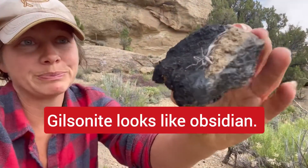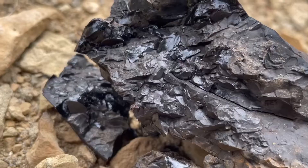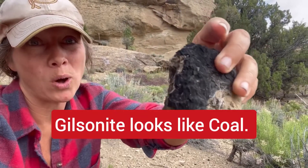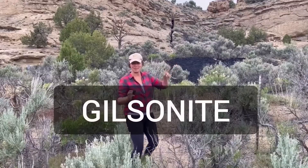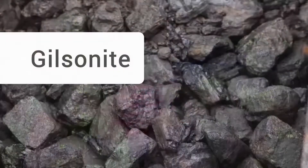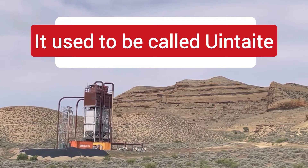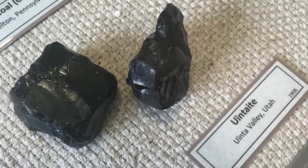This is an oil shale, and it's not obsidian despite the way that it can look when it's broken — kind of shiny. It's also not coal. I know it really does resemble coal, but it's not. This is gilsonite. As you can see, it's a dark black substance. It's actually a solid hydrocarbon. Gilsonite is a rock found in the asphaltite group, which includes hydrocarbon bitumens.